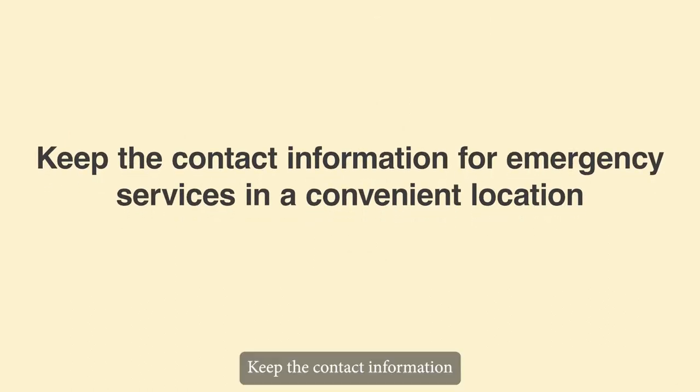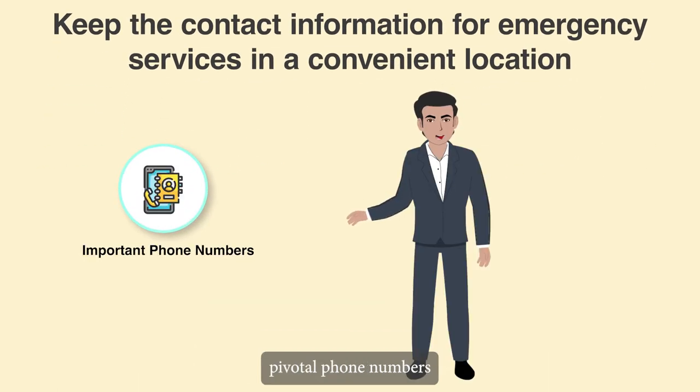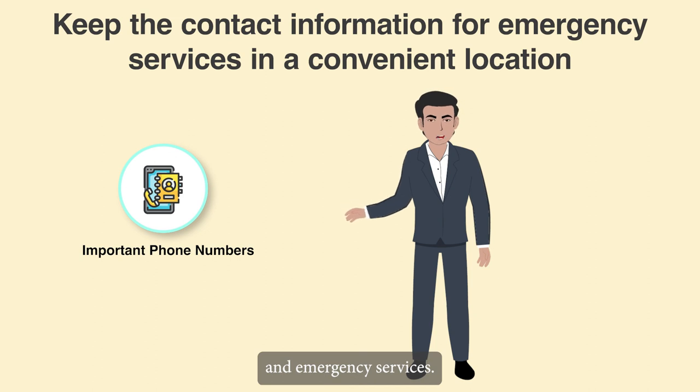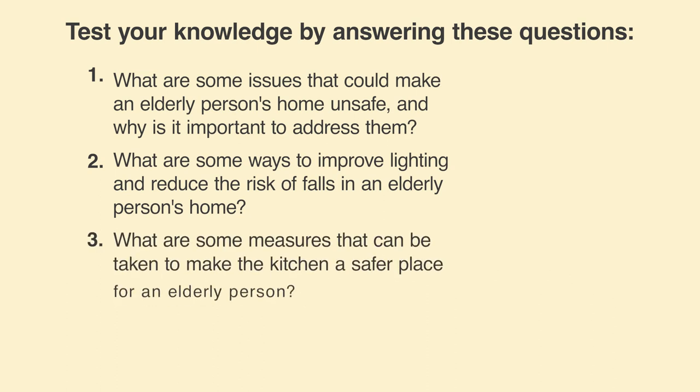Keep the contact information for emergency services in a convenient location. Make a list of the senior loved one's pivotal phone numbers that is clear and easy to read, and keep it nearby. Include contact information for neighbours, additional family members and emergency services.